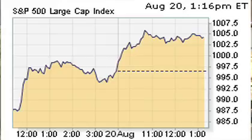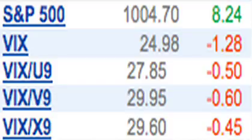We're seeing the market rally again today. The S&P 500 is up about 5. If you check the VIX, the cash is down significantly — it's down $1.20 to about 25 even.